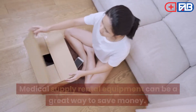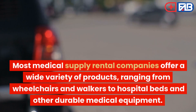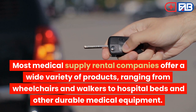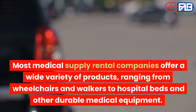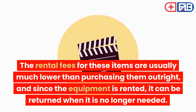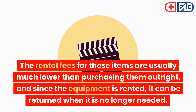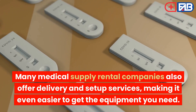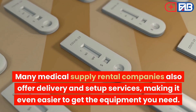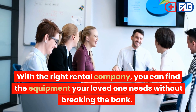Rental Equipment: Medical supply rental equipment can be a great way to save money. Most medical supply rental companies offer a wide variety of products, ranging from wheelchairs and walkers to hospital beds and other durable medical equipment. The rental fees for these items are usually much lower than purchasing them outright, and since the equipment is rented, it can be returned when it is no longer needed. Many medical supply rental companies also offer delivery and setup services, making it even easier to get the equipment you need. With the right rental company, you can find the equipment your loved one needs without breaking the bank.